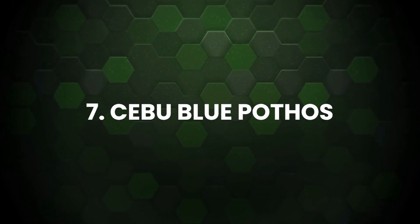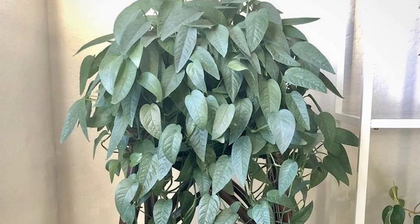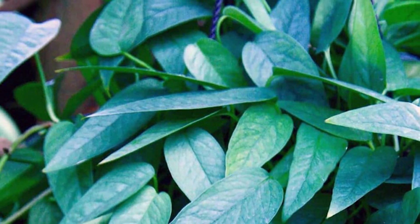Cebu Blue Pothos: Unlike other pothos, it has solid leaves. However, it does make up for it with the distinct glow of metallic sheen in the right lighting. Large blue-green leaves are arrow-shaped with natural splits.